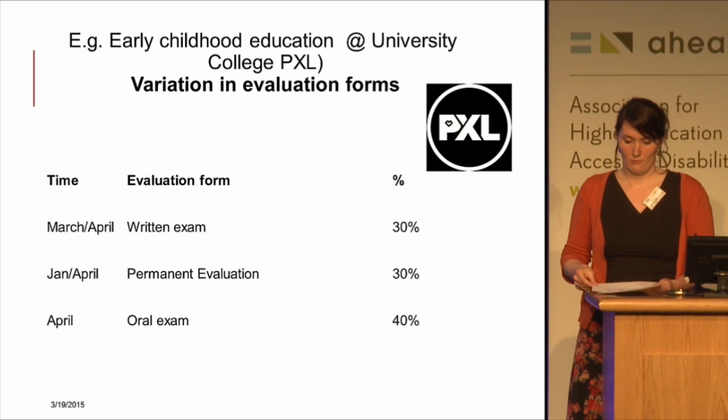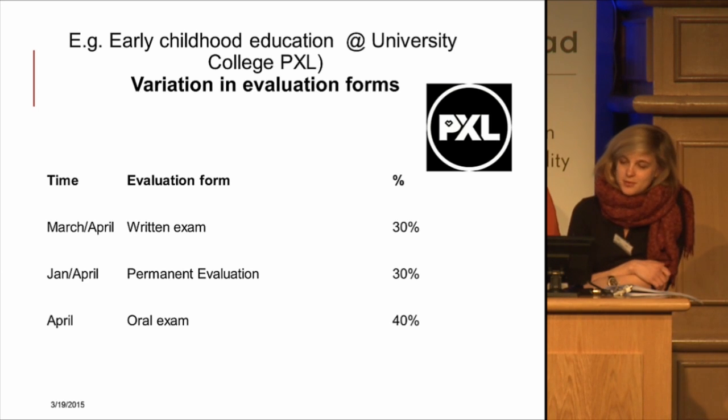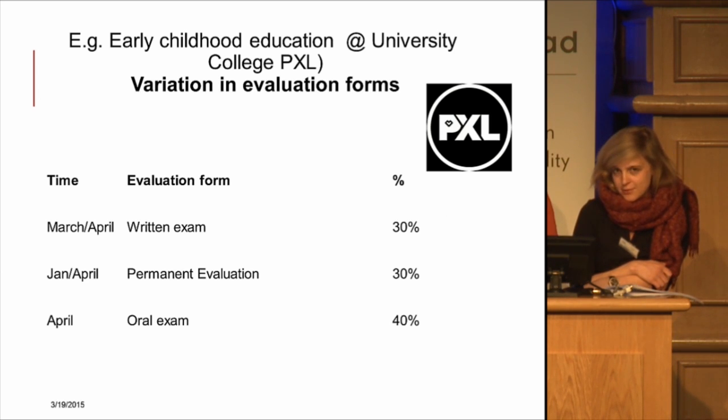Another example from University College PXL is that when they evaluate students, they always do it in several ways: every student takes a written exam, a permanent evaluation through assignments, and an oral exam. In that way, every student has a chance to perform well on at least one of the evaluation forms. A student can really show what they know because they are not limited to, for example, writing — if you're not good in writing, you're not simply unlucky.